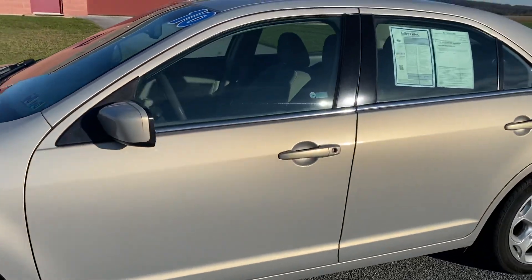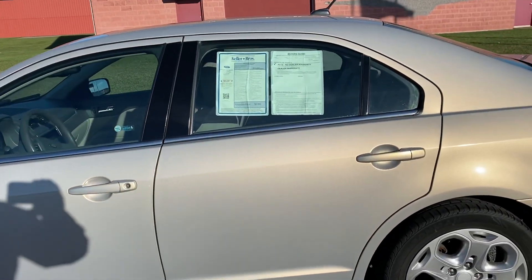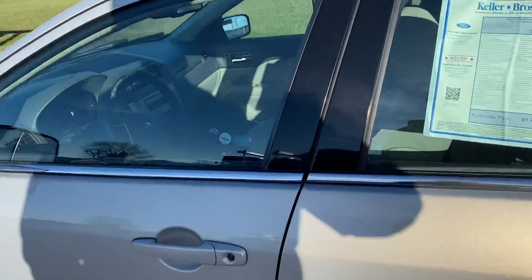Kind of a tan silver, depending on what part of the metallic you see — you'll see it kind of color shift. It's a pretty cool color that Ford ran for a couple years.